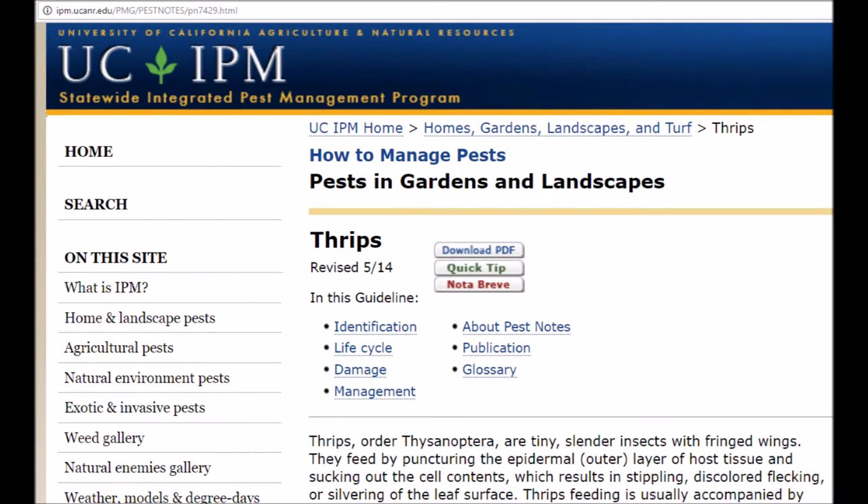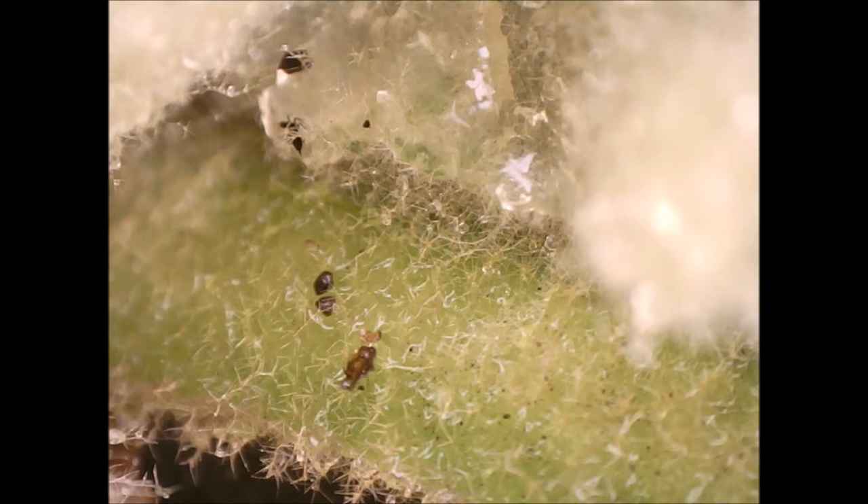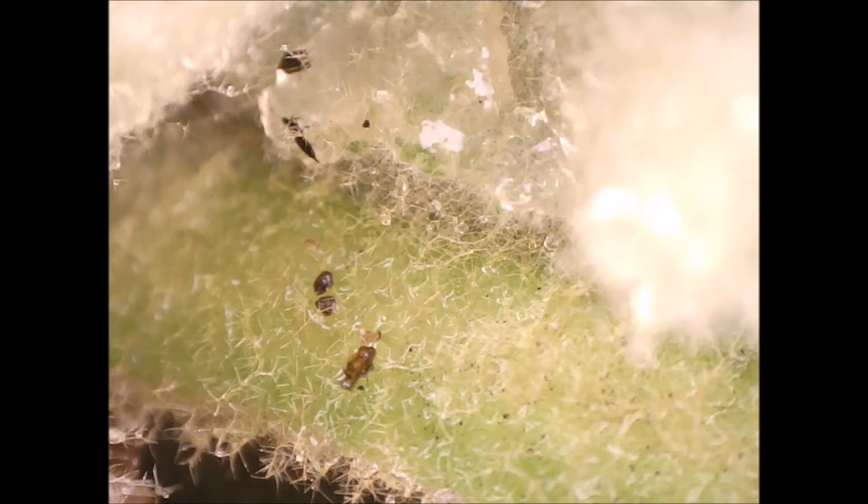This page adds, quote: "Thrips have several generations, up to about eight, a year. When the weather is warm, the life cycle from egg to adult may be completed in as short a time as two weeks," end quote.